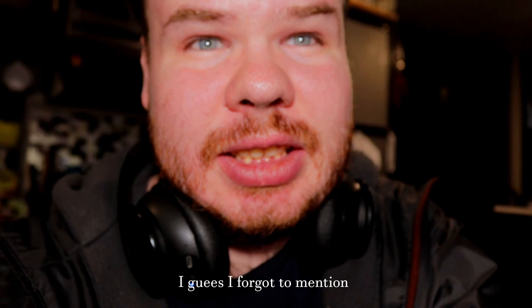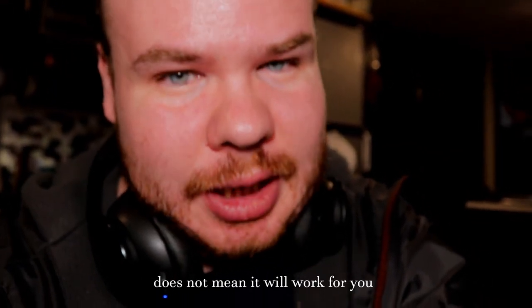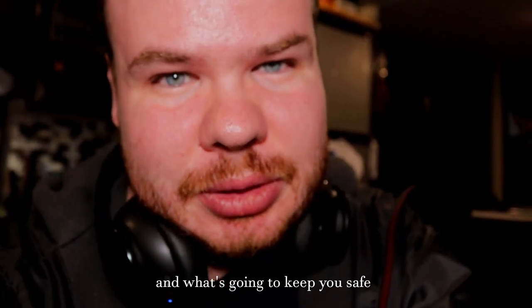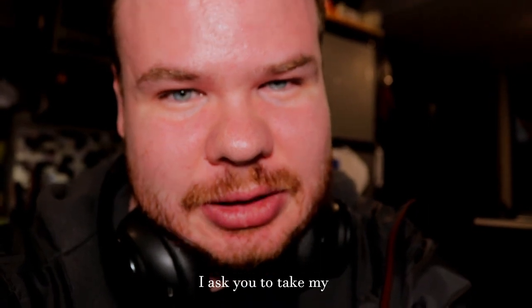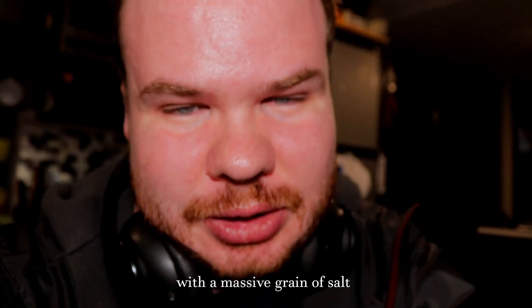Future Samwise here. I forgot to mention — just because this gear works for me does not mean it will work for you. You've got to do what's best for your budget, best for your needs, and what's going to keep you safe. If you're taking my list for inspiration, cool beans, but please take my gear list with a massive grain of salt.